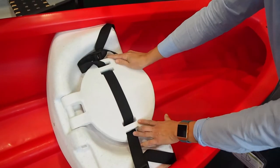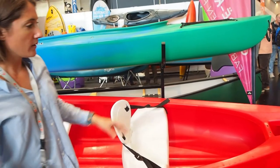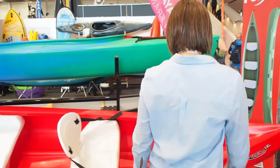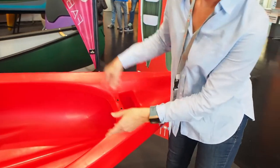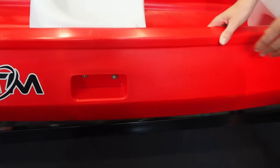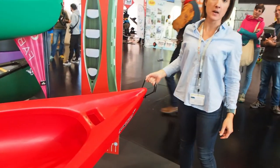It can be stackable also, which makes it very easy for rental stations. You have different kinds of carry handles — one here in polyethylene, two laterally, and one here at the front. So very easy to carry.